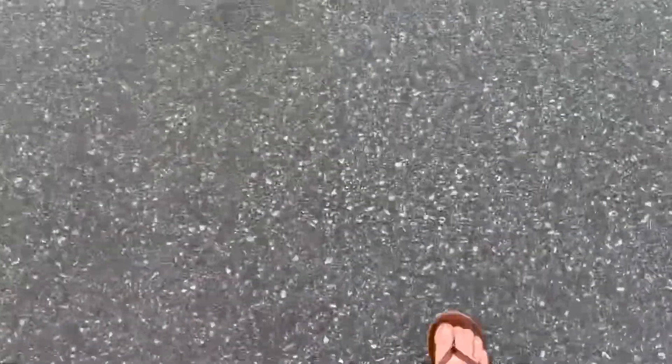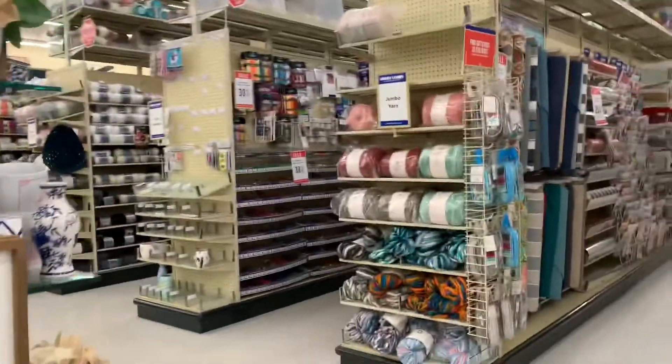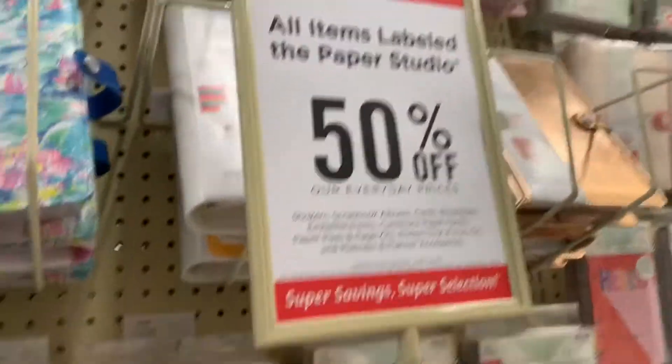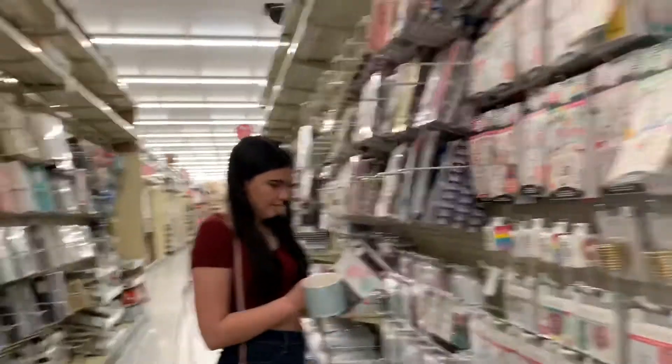Now at Hobby Lobby, just looking at all the cute stuff they have. Alyssa really likes them — they always have so much stuff on sale and the cutest things ever, I'm just obsessed with this store. We're currently in the planner section because this lady has an addiction to planners, and they have 50% off anything labeled The Paper Studio, so maybe she'll get some things.